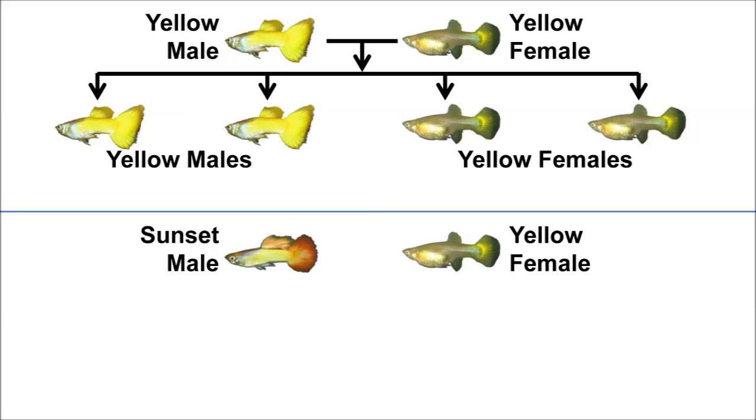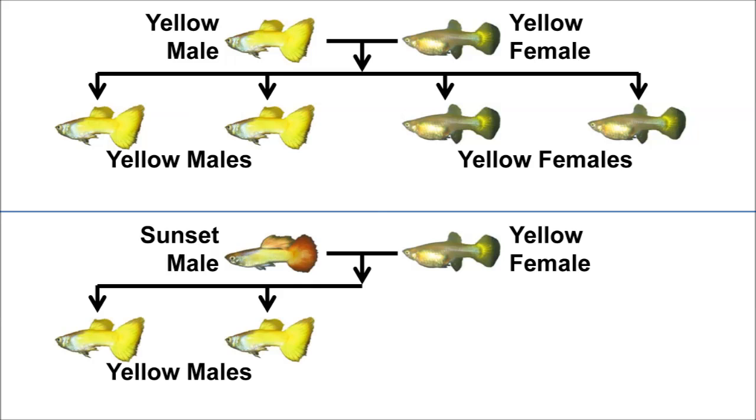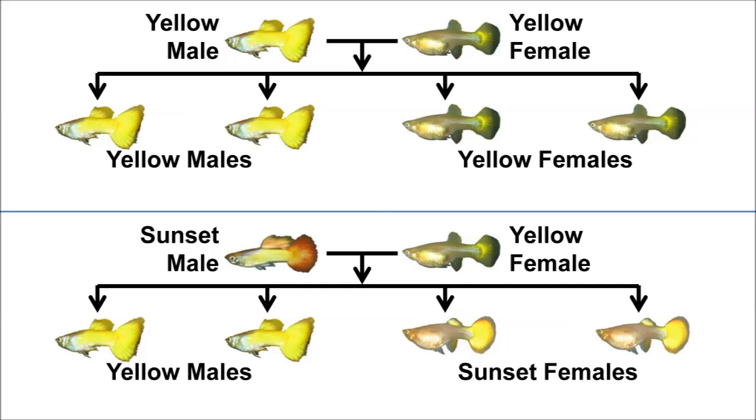Again, let's use a yellow female, but this time with a sunset male. All of the male offspring are yellow. But notice — all the female offspring are sunset.